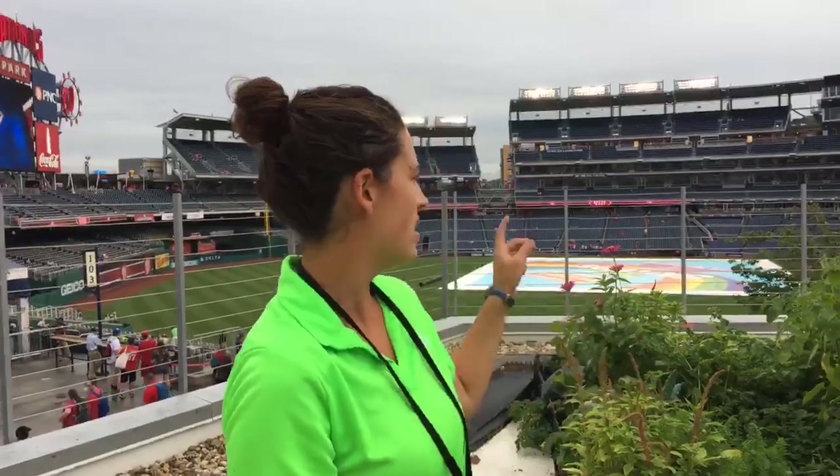And then what do you guys do with all the harvest? All the harvest goes to the Delta Club, which is the Behind Home Plate Club. That's where we've got a lot of high rollers eating and they really enjoy the feast. They put some of our produce out on display on the salad bar area, so it's really nice.